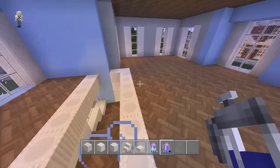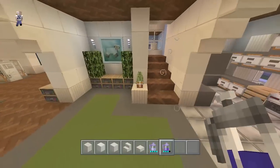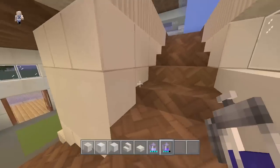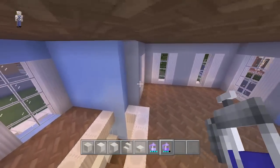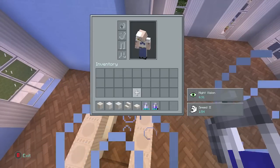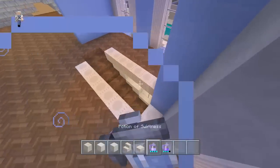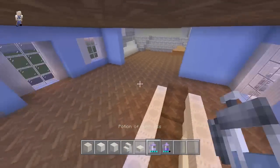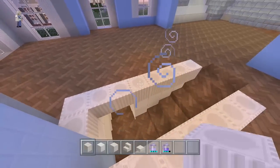Anyways, we're gonna start working on the top floor. It's been a while since we've done the downstairs, and now we're gonna work on the upstairs. We're gonna use the same materials as before - perler quartz blocks, white wool, light gray wool, quartz stairs, and quartz slabs. I have the usual speed 2 and night vision.